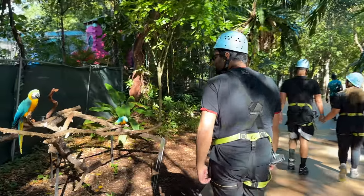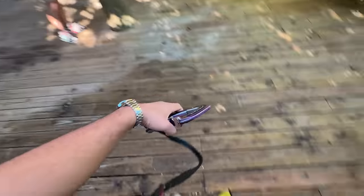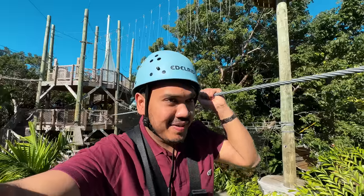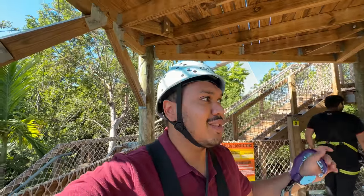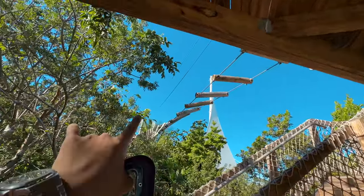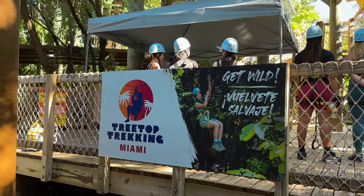We were going to the zip lining location, but along with zip lining they have built a trekking course. These are all the courses which we have to cross before the zip lining. The first course is so tough and difficult. As you go further it gets more difficult. Zip lining was a good experience overall - there is a lot of fear involved, but if you want to do physical activity and enjoy it, there are a lot of things to do here.